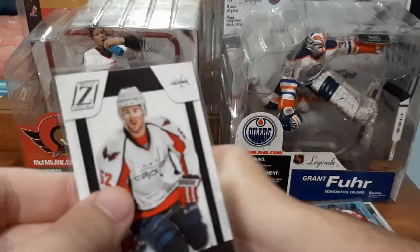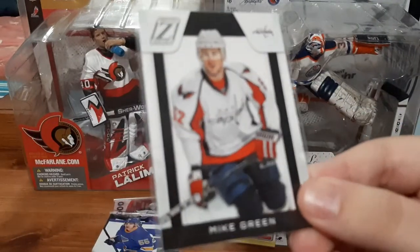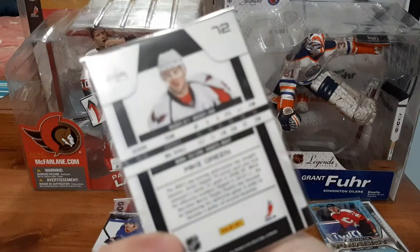Colton Parayko Parkhurst red and Mike Green in Zenith, just base though.